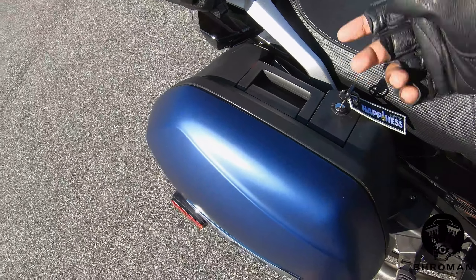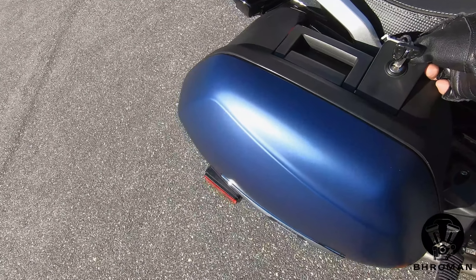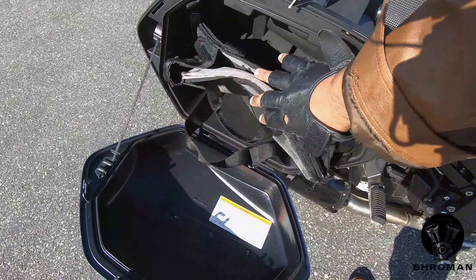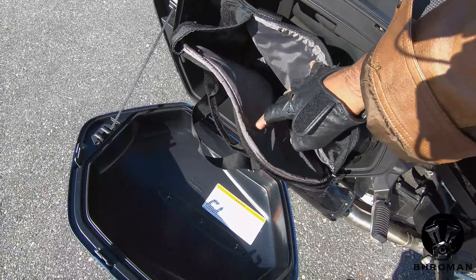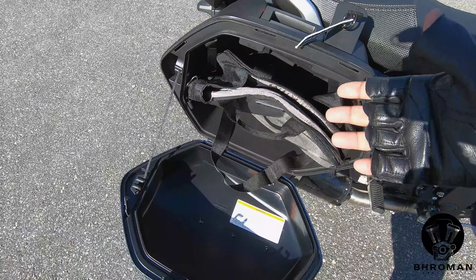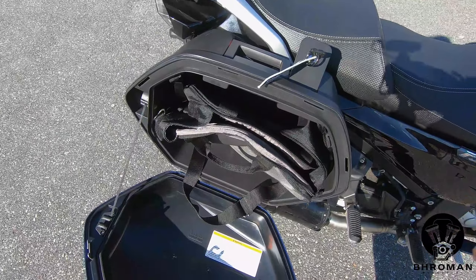On the sides, you have the hard saddlebags. To open them, just twist the key, pull up the little lever, and you have access to the saddlebags. The saddlebags come with a little bag inside so it's easy to store stuff. I'm not a big fan of saddlebags that open sideways because stuff can start falling out.